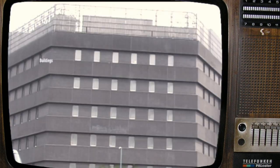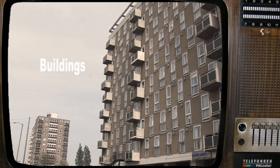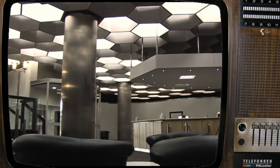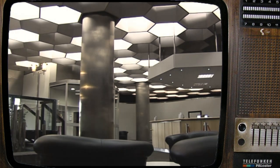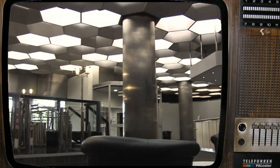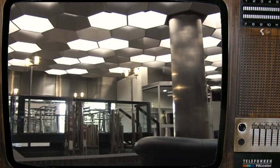Buildings. Modern spaces where the people of Britain can live, work and play. Next time you venture out, look around you and see how modern buildings have shaped the communities we live in today.